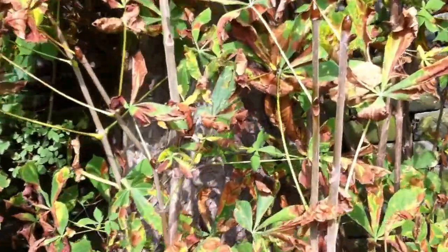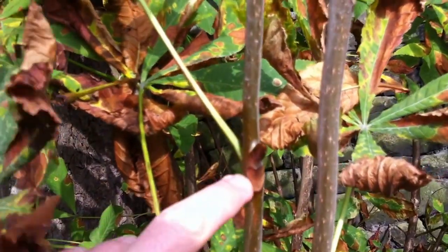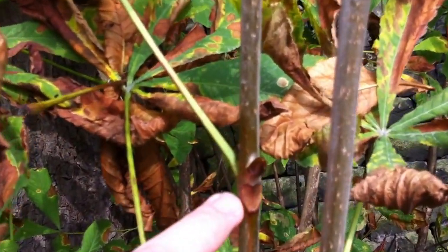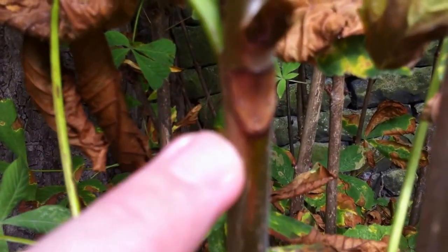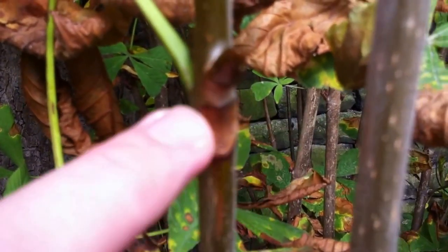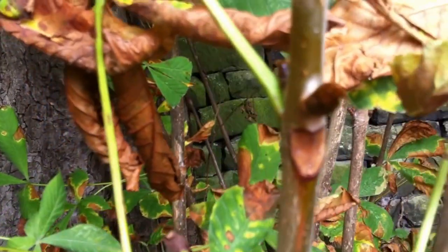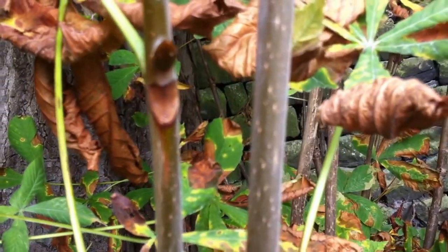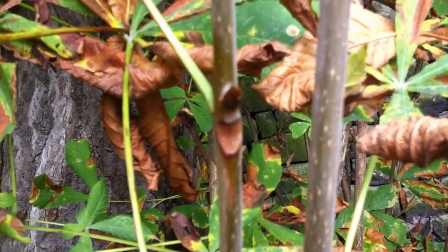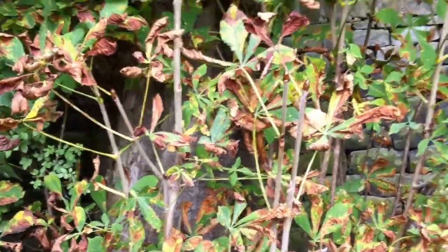Just in case anybody wants to know why it's called a horse chestnut - see this shape here. It looks like a horseshoe. Those are the nails going into the horse's hoof. I don't know if this camera will focus that close, but that's the reason, as I understand it, why it's called a horse chestnut.